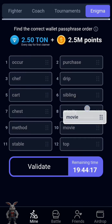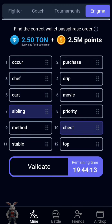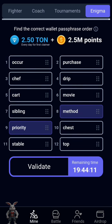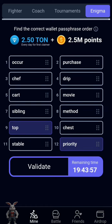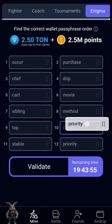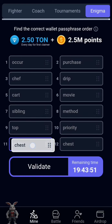Then the next one is saving, then the next one is method, then the next one is top, then the next one is priority, then the next one is chest, then stable.